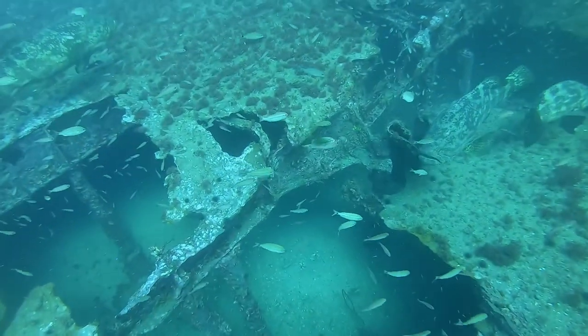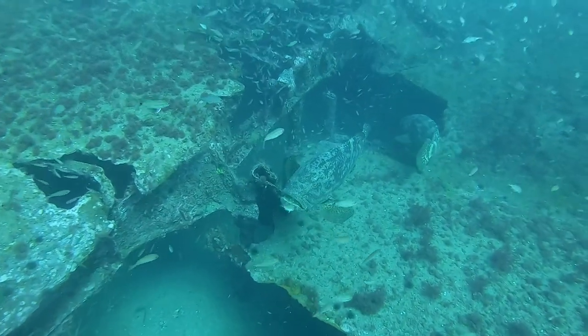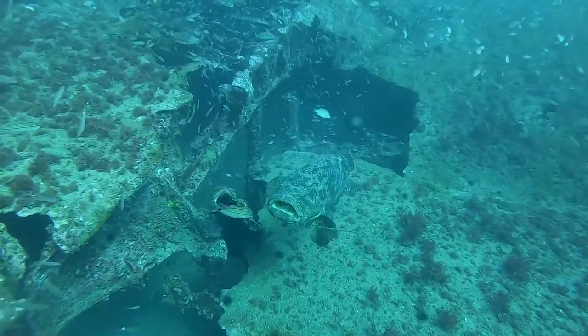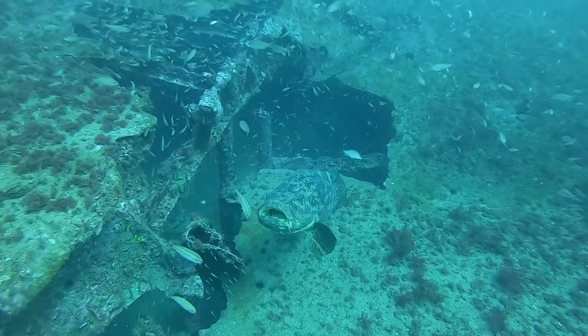The fin barge is home to many Goliath Grouper. Goliath Grouper can get up to 800 pounds, but most of them in this video probably range somewhere between 200 and 400 pounds.